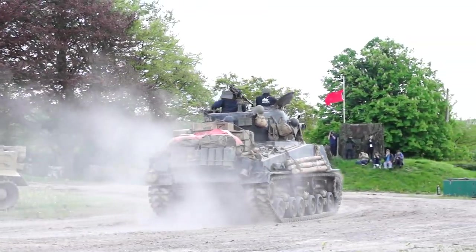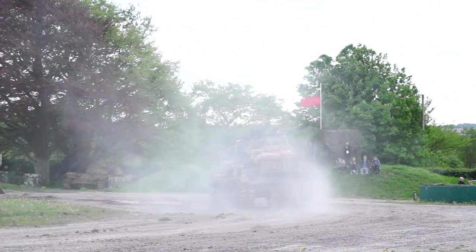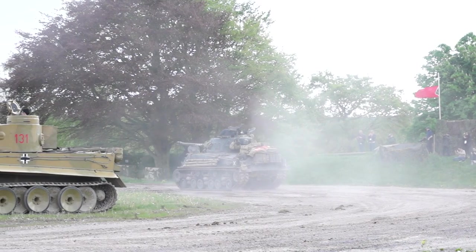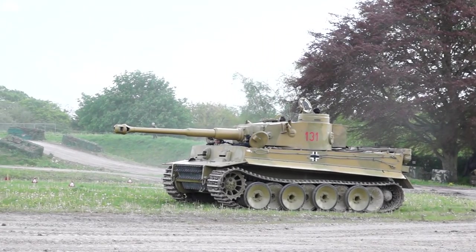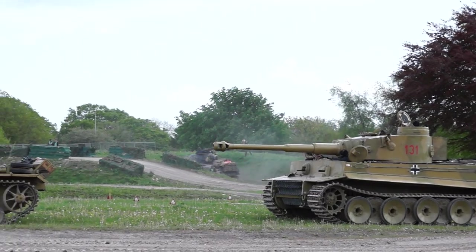You can see this vehicle has got that wider track on it — HVSS suspension, a newer type of suspension they were developing. This particular one was made by the Fisher Tank Arsenal, and they made about 1,000 of these in early 1945. A lot of these were actually used by the Allied forces.